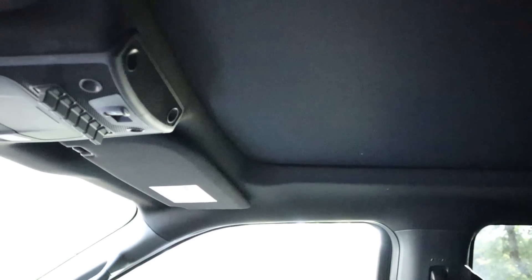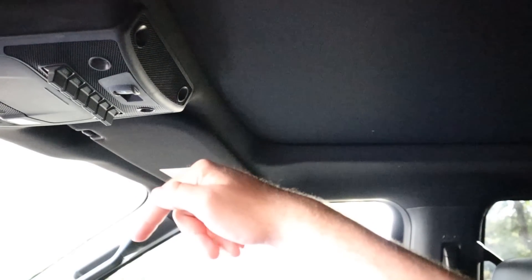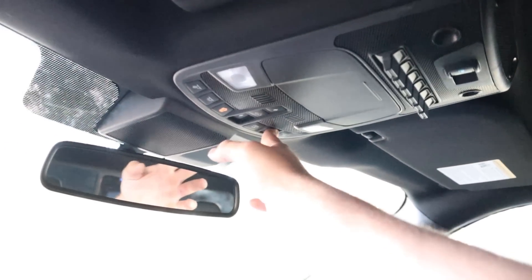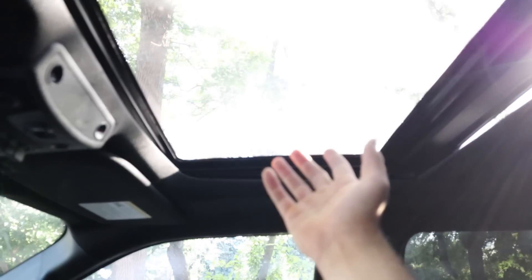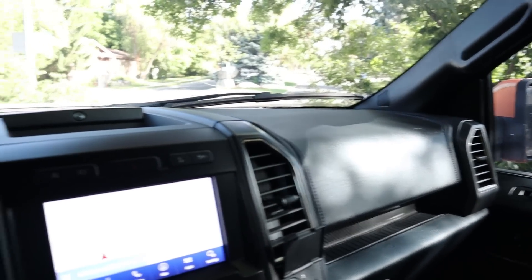With the sunroof, I haven't noticed any difference in drivability versus a truck without one. If you want it, get it; if you don't, don't — it's pretty straightforward. You can jump the truck with the sunroof — link in the description to me jumping the truck — no issues whatsoever. The shade still works, no leaks, no issues at all. If you want the sunroof, get the sunroof.